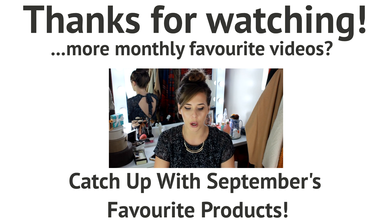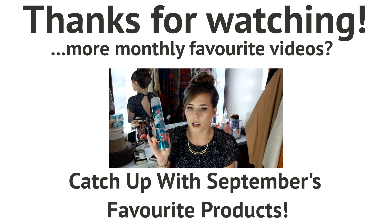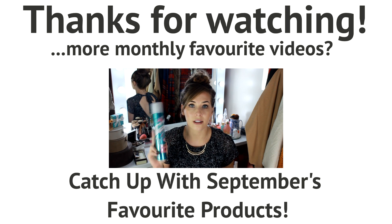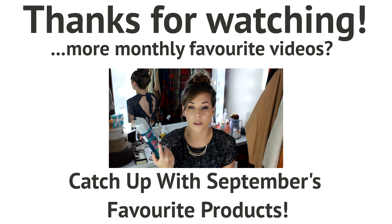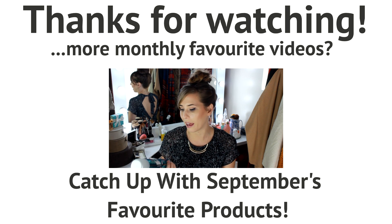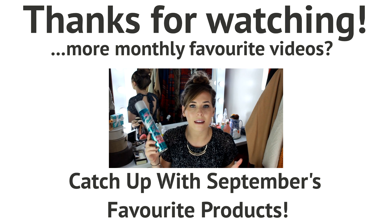They have branched out from dry shampoo and done it pretty well. This is their Hold Me Hairspray — it's their brand new hairspray. I used it in a recent hair tutorial for the Milkmaid braids and I absolutely love it. I don't often use hairspray but since this dropped through my door I've been reaching for it all the time. It's not sticky and it does actually hold your hair in place. Really impressed with this.